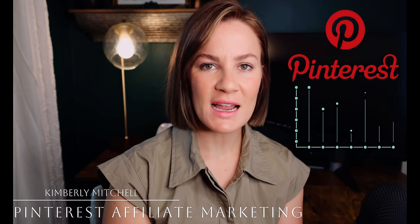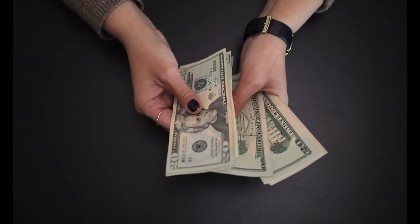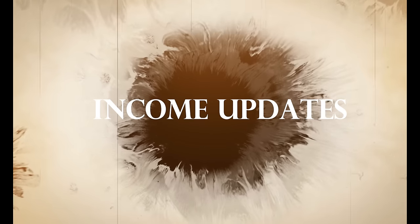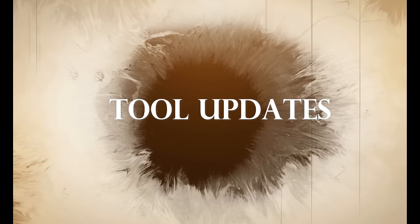Pinterest affiliate marketing is one of the side hustles that I have tried that has actually worked. I have been able to make money doing Pinterest affiliate marketing, and the whole process has been really well documented here on my channel. I do continue to get questions and comments regarding this one, and I have always promised you all that I would give you income updates and share things that I have personally experienced and learned so that you can be better equipped to do this yourself.